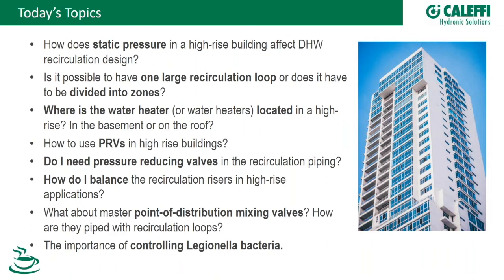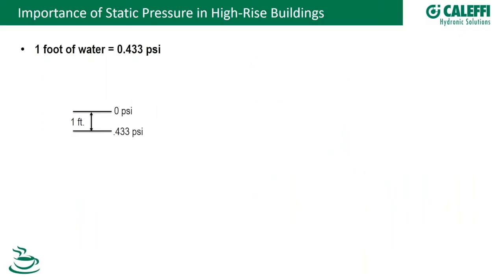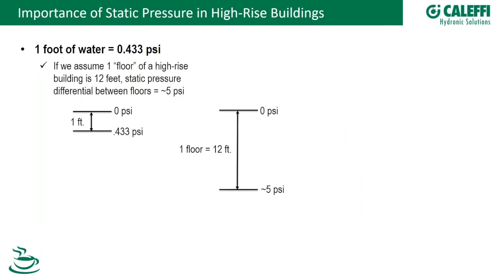Of course Legionella is a hot topic. We have a very detailed presentation available on that, and we'll touch on it today in high rises. To kick things off, let me frame the importance of static pressure. If we look at a column of water one foot in height, that measures 0.433 PSI.